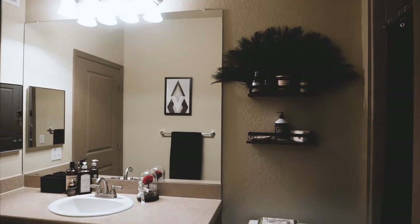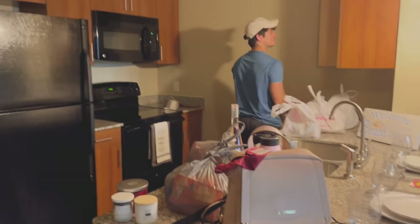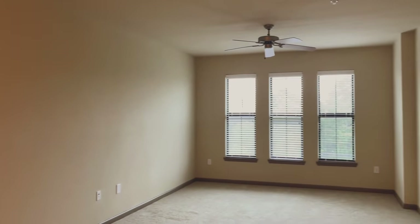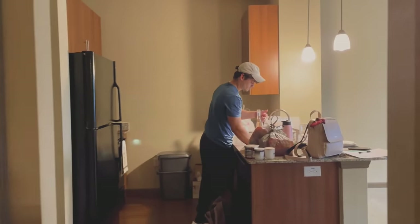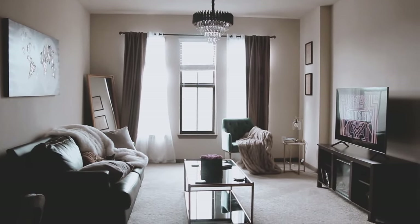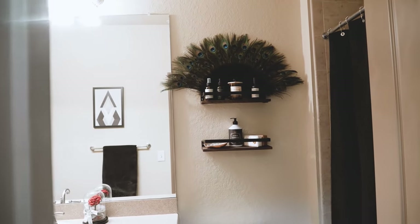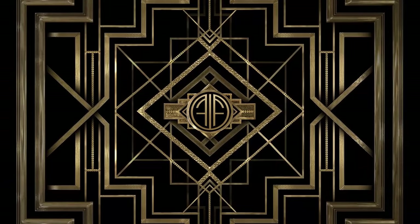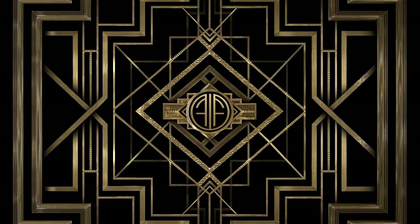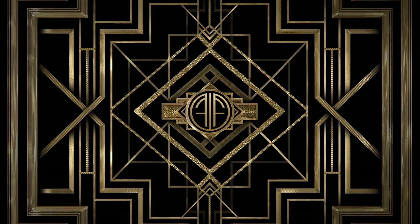And we're done! So here's the apartment before — and here's the apartment after. I hope you enjoyed this decade transformation and hope it inspires you to decorate your space. Thank you so much for watching. Be sure to check out my other retro home makeovers, subscribe, and turn on that notification bell for more vintage content like this. Have a good day!